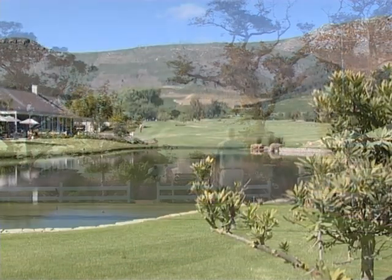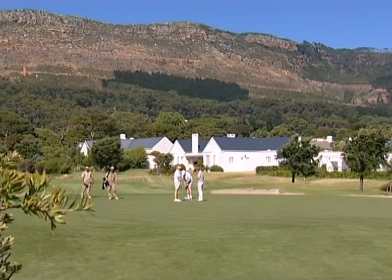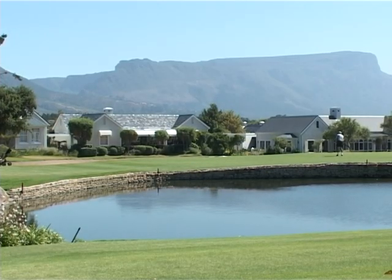The club was first opened in 1995 and is one of the oldest golf estates in South Africa. The houses surrounding the fairways are very upmarket and the estate has attracted a number of well-known sporting and entertainment celebrities.